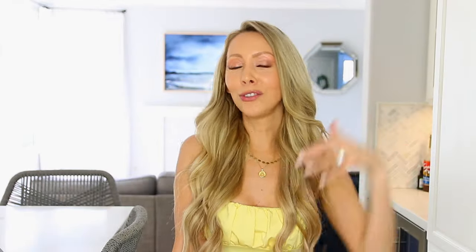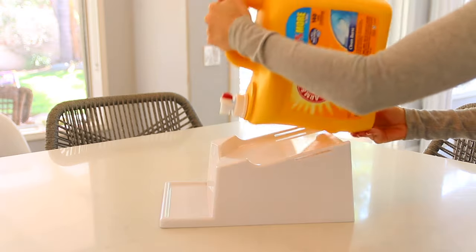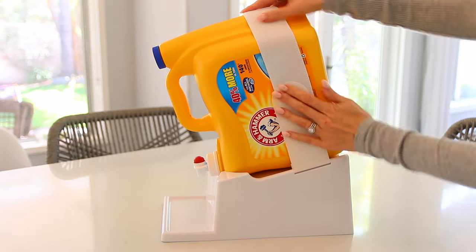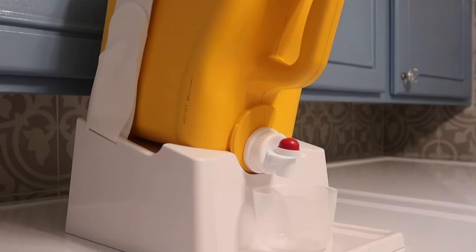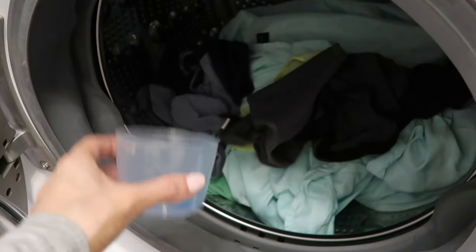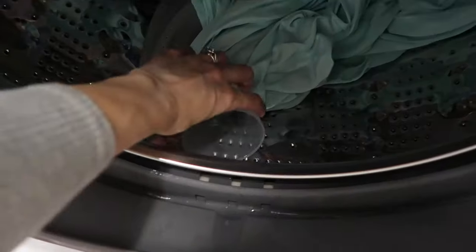Now if you are more of a laundry jug type person, they have this contraption that I just had to show you because I think it's so cool. You put your laundry detergent jug on here and it has a little holder so you can very neatly and easily dispense the detergent. Another little hack: if the cap gets slimy and there are spills on it, you can just pop it in the wash with your clothing and it will get nicely cleaned out.